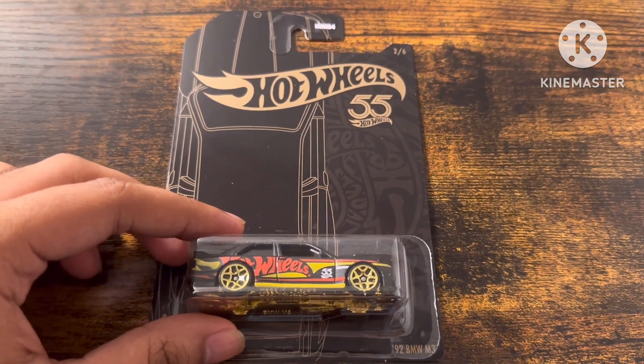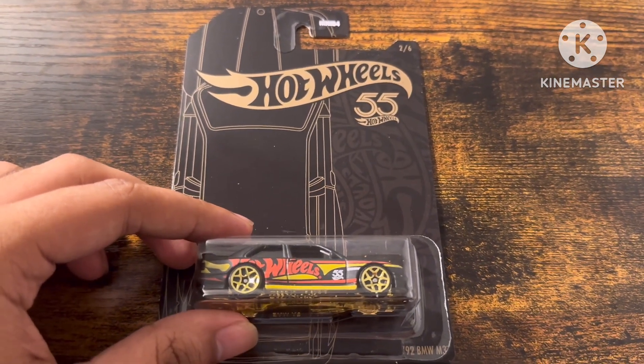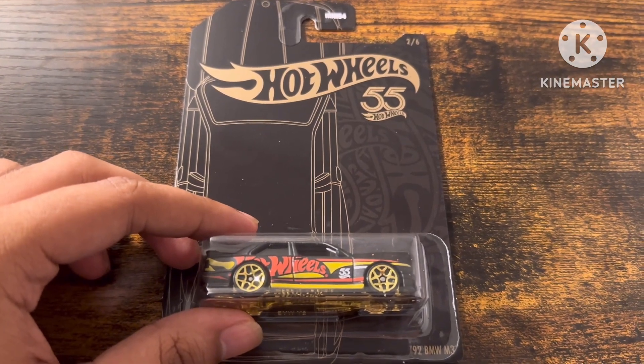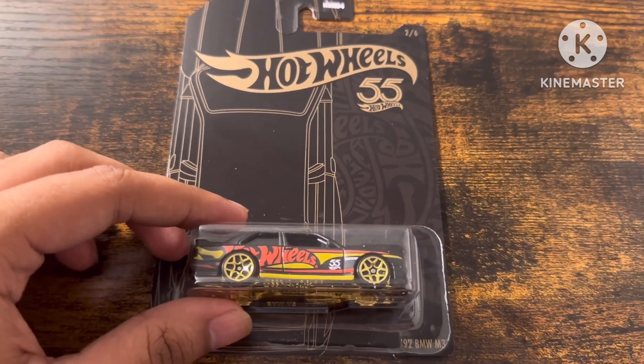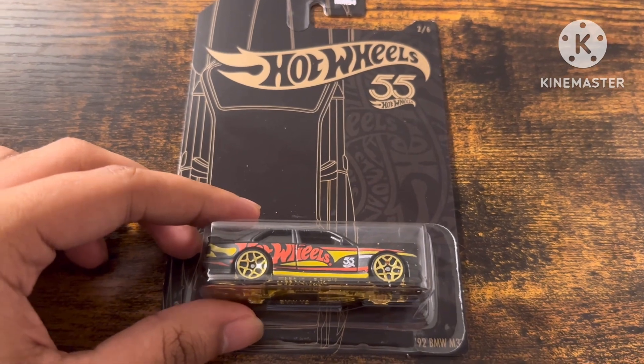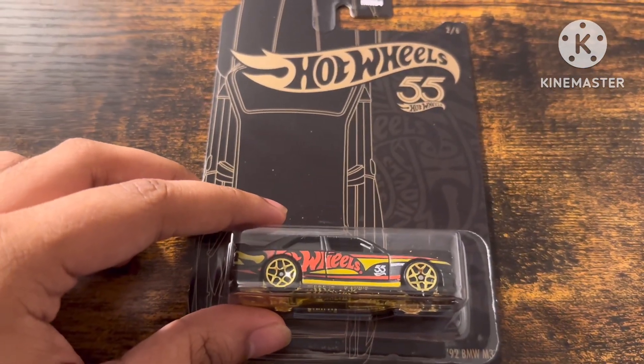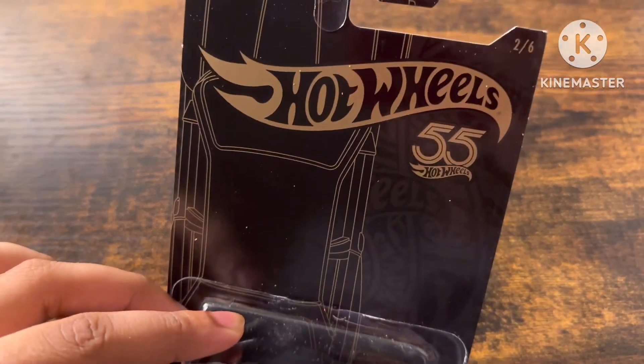Hey everyone, it is me, I'm Eka Mutt, and today we are unboxing this Hot Wheels 55th anniversary edition Hot Wheels 1992 BMW M3, with black, red, and yellow, with gold wheels, with 2.6.